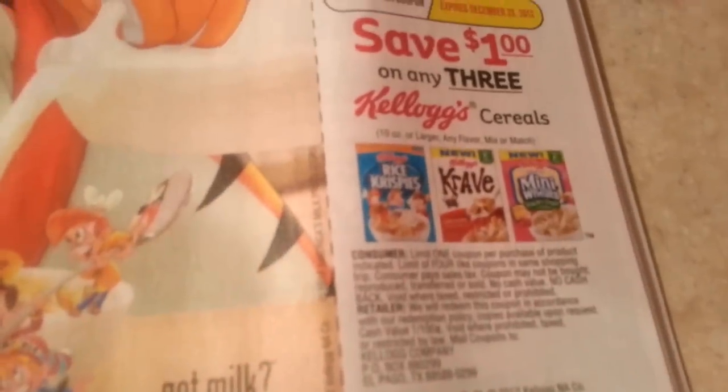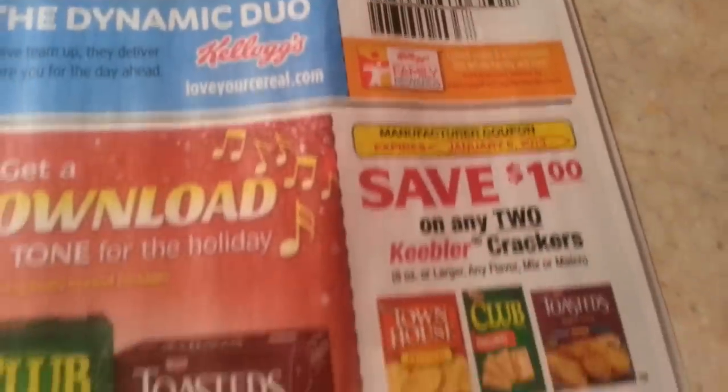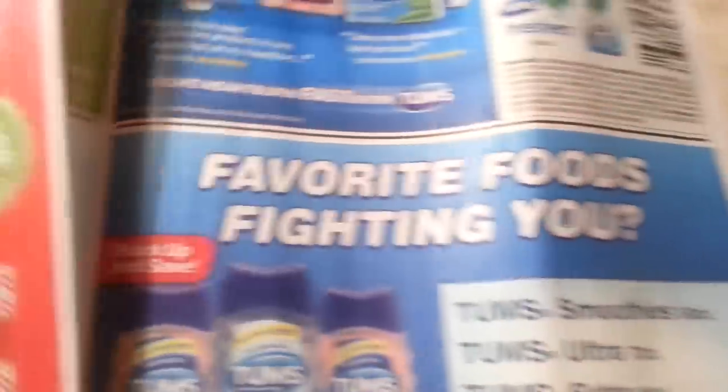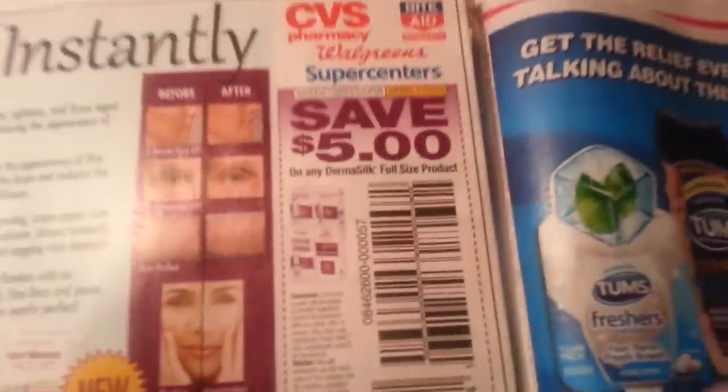Jimmy Dean products. Kellogg's has — I think Raisin Bran, and what's the other one? Was it Frosted Flakes? I think you can use this coupon. There's Kellogg's on sale. Keebler — this stuff is not on sale but it's an extra buck stack, so I don't know how much it is, but you can use that coupon for it.